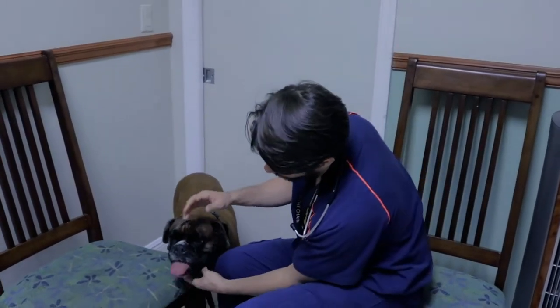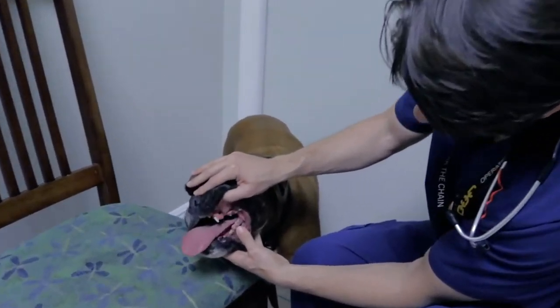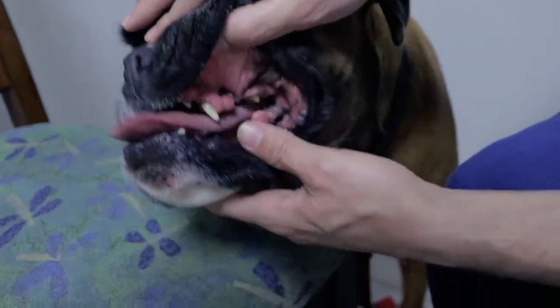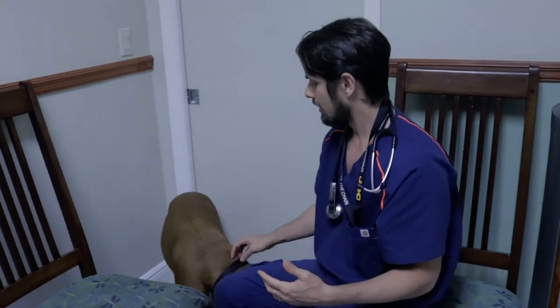She does have some growths — I don't know if you guys will be able to see them — but she's got one by my thumb down here, and then over here she's got growths in her mouth. Those are typically what we call gingival hyperplasia, which is fancy for there being more gum tissue than there should be.